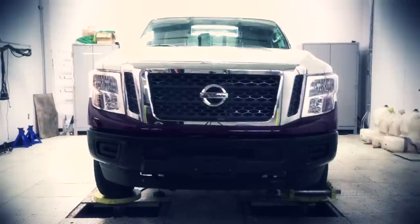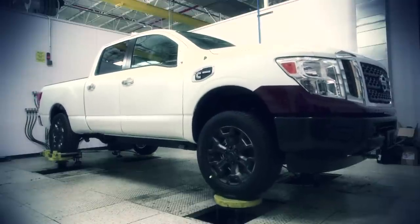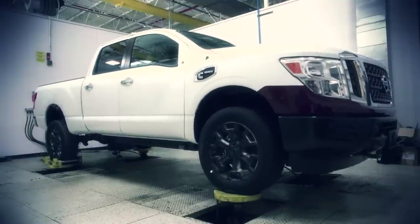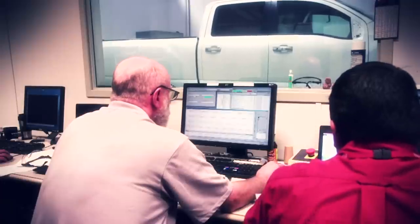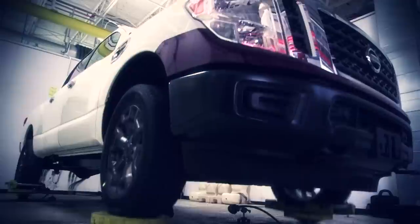They're all pretty severe. One of the most unique ones is the twist load that we put in the vehicle. Other road types include what we call a splash rough or a Belgian block and also a fixed stone. All of these are the most severe roads that you would typically find in a marketplace.